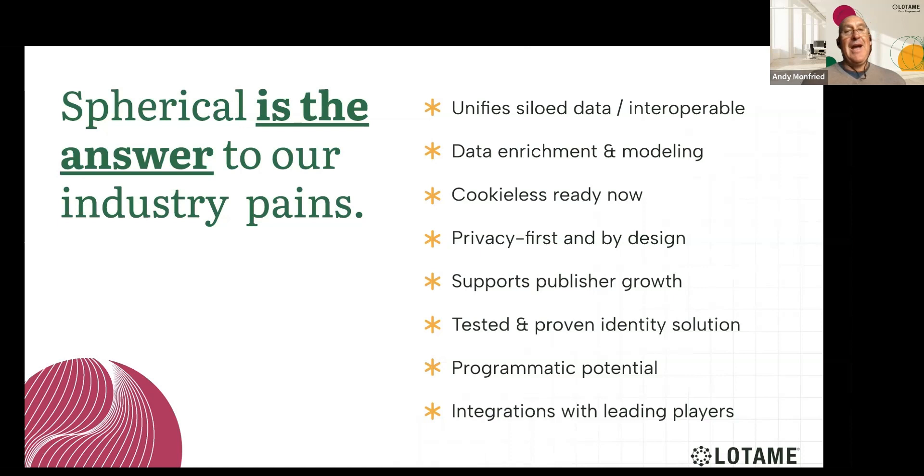We have countless case studies and we are happy to provide them. Those case studies are focused on driving addressability and lift in the absence of third-party cookies. Spherical allows you to facilitate better programmatic buying and execution using your first-party data across the open landscape as well as private channels. Our connectivity with CDPs, clean rooms, and data warehouses drives interoperability and proves that our technology works.